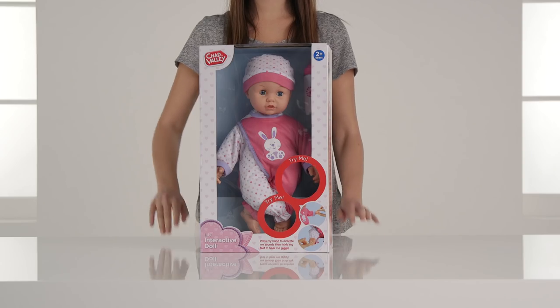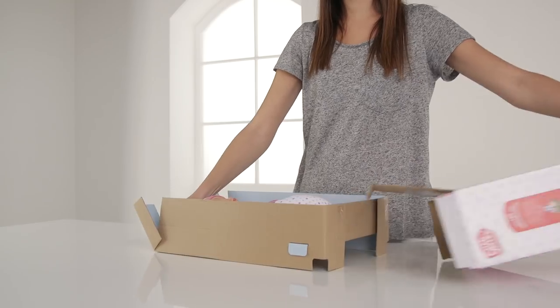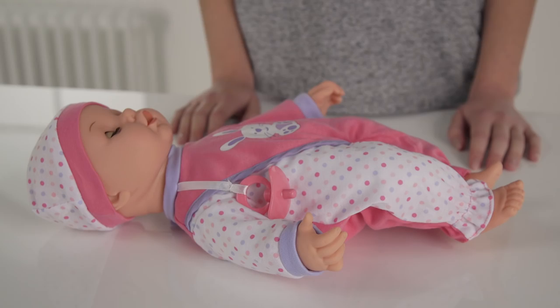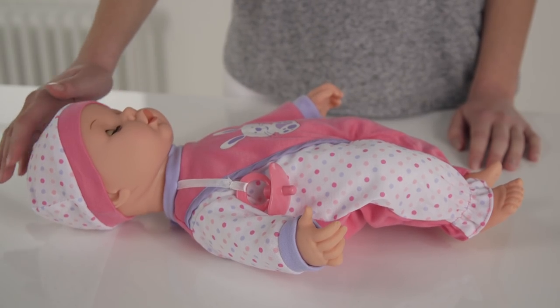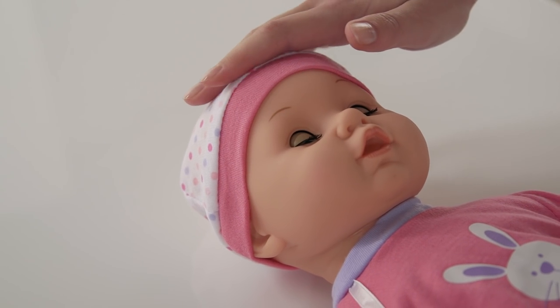Welcome to the Argos Toy Unboxing. Today we're meeting adorable Lily, your own baby to love. Lily is an interactive doll making 10 different noises as you care for her like a real baby. Isn't she beautiful? You can't help but love her.